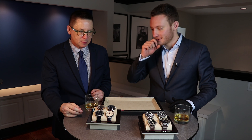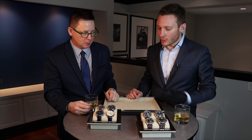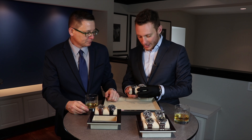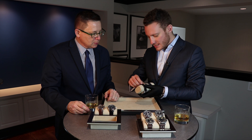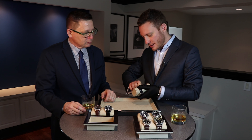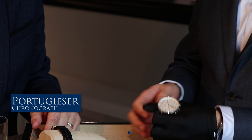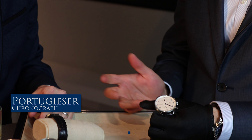We selected two of our biggest families, especially here in North America: the Portugieser and the Pilot family. We picked four of our best references in each family, and hopefully I'll be able to bring some cool information about these different pieces.